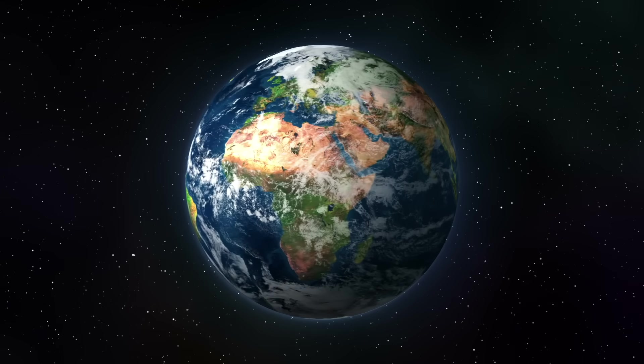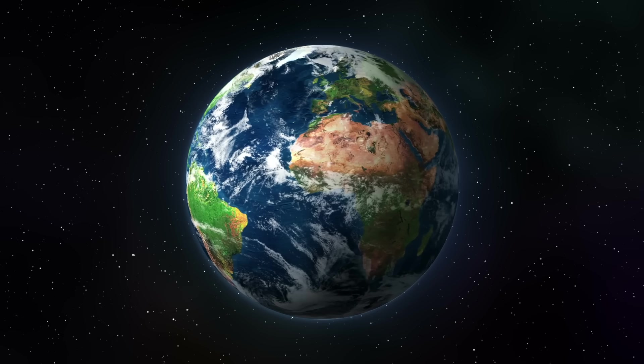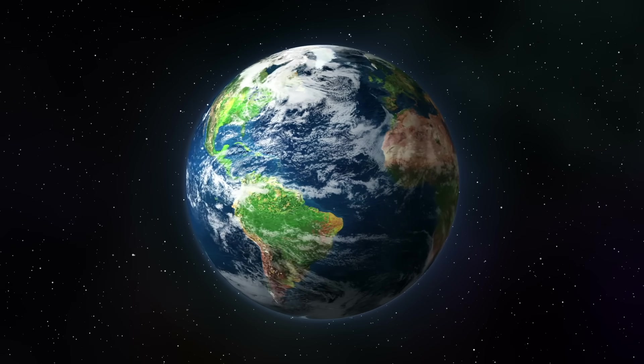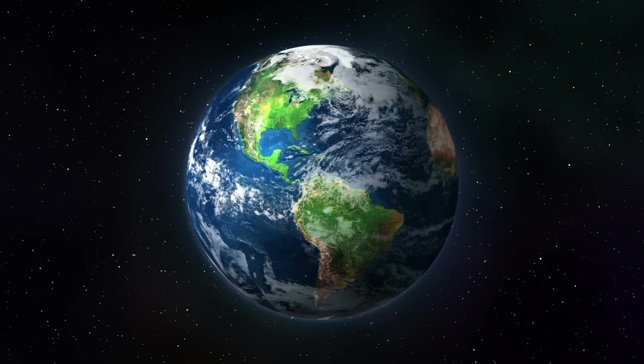The third planet from the sun is our home planet, Earth. 70% of Earth's surface is covered in water. Earth is the only planet known to have life, because it has oxygen and water and doesn't get too hot or too cold.